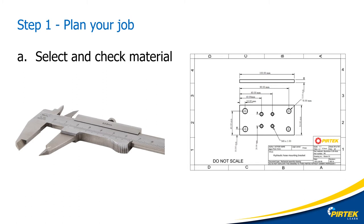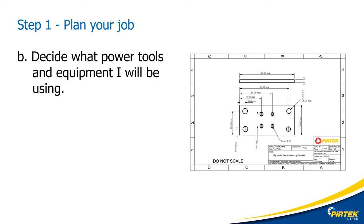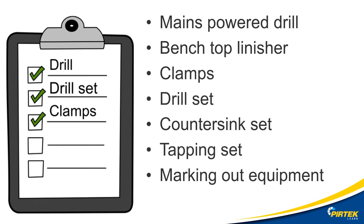Always check your stock — it could have been incorrectly labelled, incorrectly packaged, or placed in the wrong section of the raw materials rack. We need to identify the grade of material, which can sometimes be difficult — we may need to check brand markings, serial numbers, or the person who originally purchased the material. As I compile my list of tools and equipment: Is there anything I need to purchase? Are any tools missing? For this job I've decided on a mains-powered drill, a benchtop linisher, clamps, a drill set, a countersink set, a tapping set, and marking out equipment.